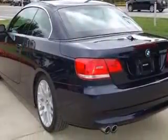In-dash clock, convertible roof with power retractable hardtop, and driver memory seats.